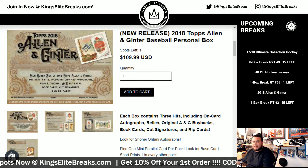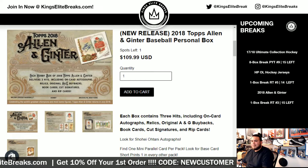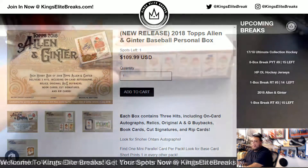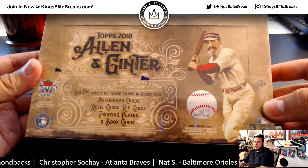What's up everybody, Kingsley Breaks here. We're doing a quick little one box break, personal, of 2018 Topps Allen and Ginter Baseball. There's only one left remaining after this box. Dan in the YouTube stream purchased a personal box with us and chose this box right here, Allen and Ginter Baseball.